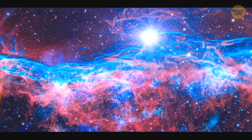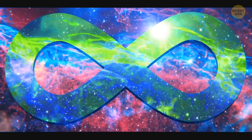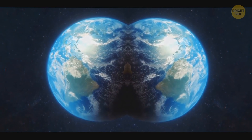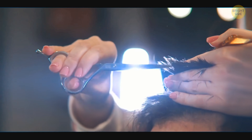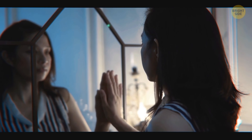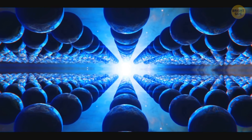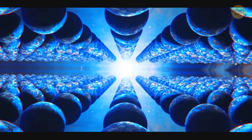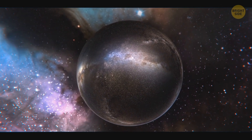Another theory is even more difficult to comprehend: the universe is indeed infinite, and our part of it isn't that unique. It means that somewhere out there, there's another you — or rather, other yous. One of them is just a bit shorter, another wears their hair in a different way, and a third one is identical to you in all possible ways. There's also a theory about a multi-universe that consists of many smaller universes, and the universe we live in is just a tiny bubble among other similar bubbles.